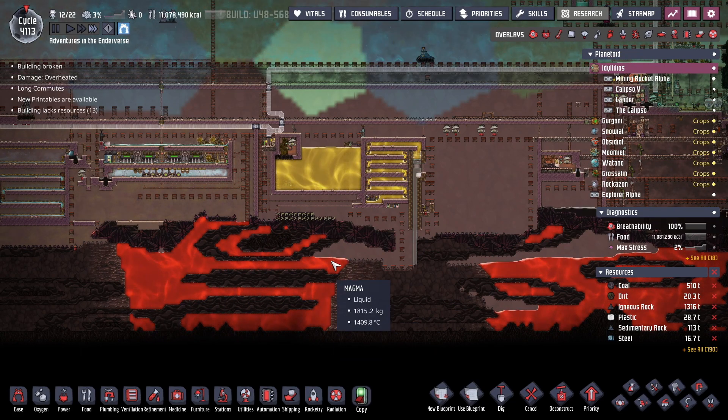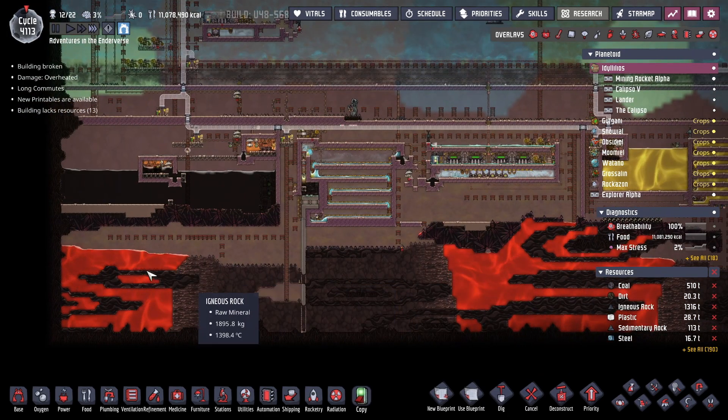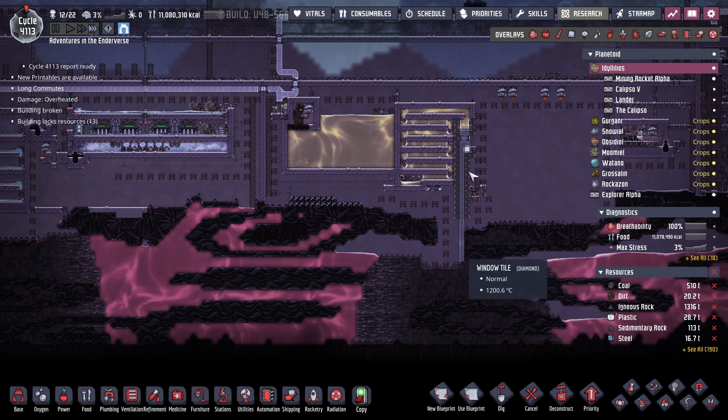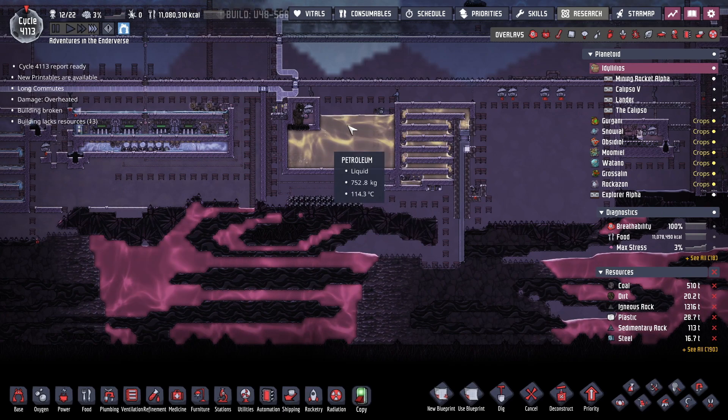That's another reason I want to leave this here — I do want to use up all of the heat in this magma biome eventually so that I can remove it. To do that we're going to need to keep drawing heat out of it. But getting this tank empty is priority number one, and then we'll go from there.